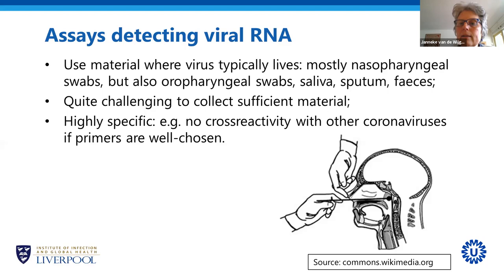When you do manage to collect a good specimen, these tests work really well. They are very sensitive and also highly specific, because they are based on the genetic code. Each virus has its own genetic code, so there is no cross-reactivity with other coronaviruses if the primers are well chosen.